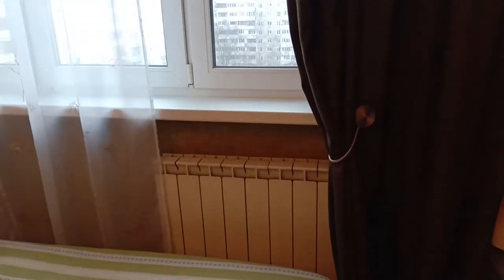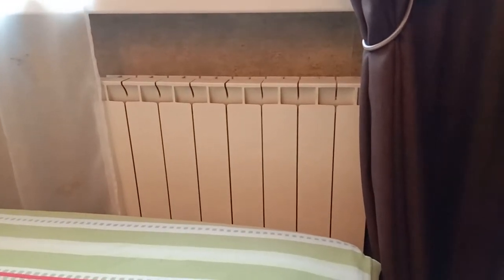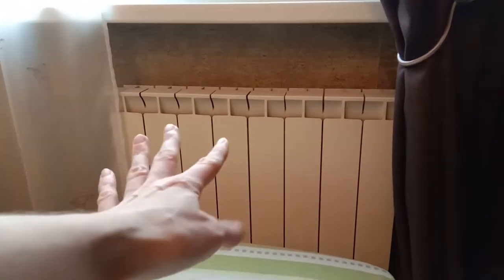Because usually the wall that has a window is the coldest in the apartment. So this whole thing looks like this. Let me show you first. Now we are in my bedroom. This is my window. And here is this heating system. That's how it looks like. Now this is the main thing that gives us heat.